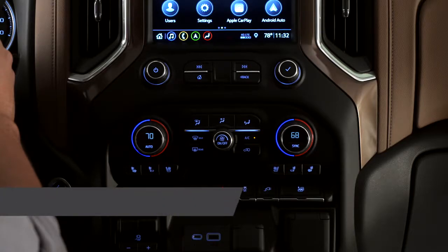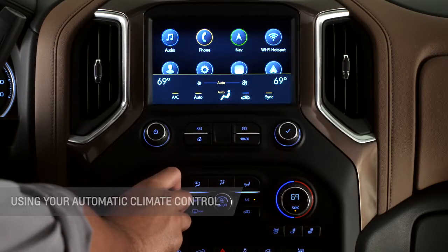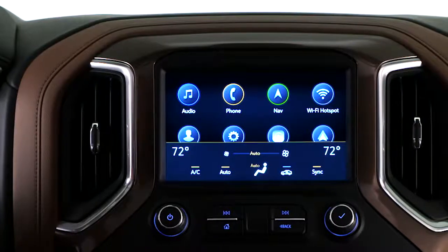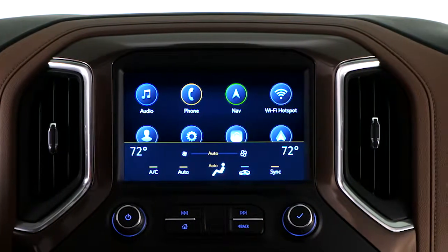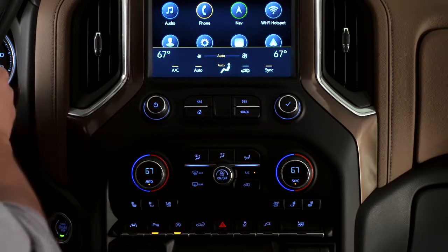Press the auto button and set your desired temperature. The climate control systems will automatically regulate the temperature, fan speed, and direction of airflow to your desired comfort level. There is no need to set extreme temperatures — this will not make the systems work faster or quicker. The systems are fully capable of reaching your desired temperature quickly and efficiently.